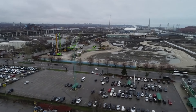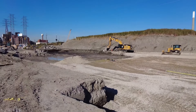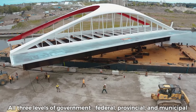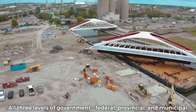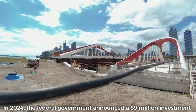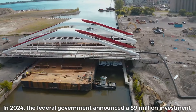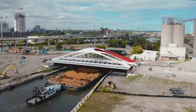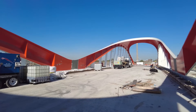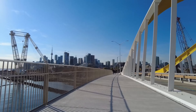The Villiers Island project represents a substantial investment in revitalising Toronto's waterfront, particularly through the comprehensive Portlands Flood Protection Work, which totals over $1.25 billion. This funding is sourced from all three levels of government — federal, provincial and municipal — highlighting a collaborative effort to support the city's transformation. In 2024, the federal government announced a $9 million investment from the Active Transportation Fund, specifically for designing and constructing the Keating Channel Pedestrian Bridge, which is essential for connecting Villiers Island to the mainland and enhancing accessibility within the emerging communities.